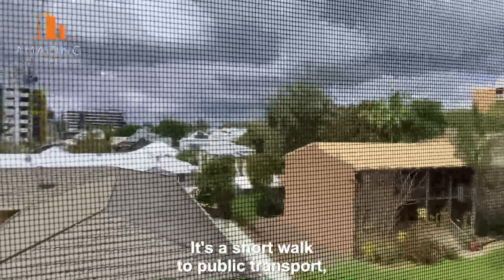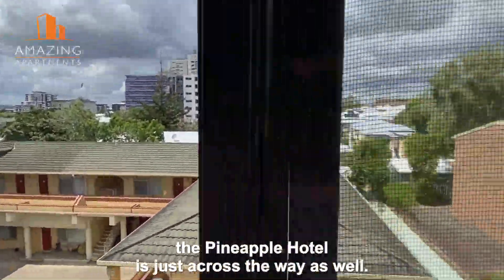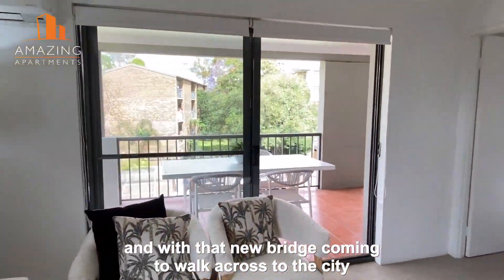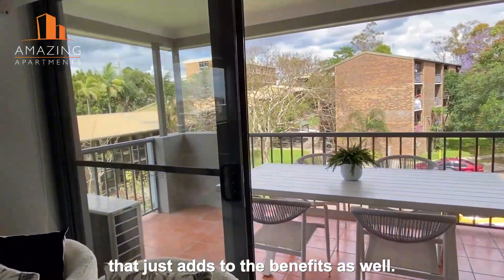It's a short walk to public transport, and the Pineapple Hotel is just across the way as well. You are in the heart of everything, and with the new bridge coming for the walk across to the city, that just adds to the benefits as well.